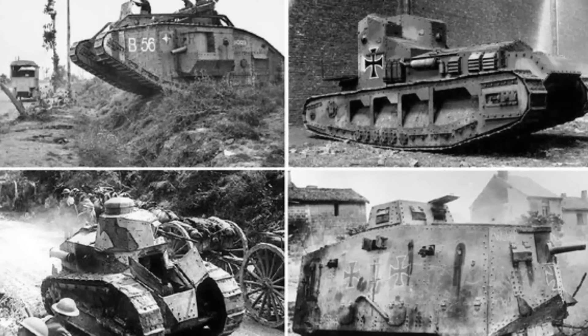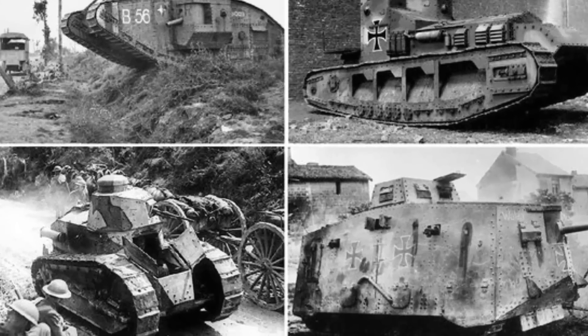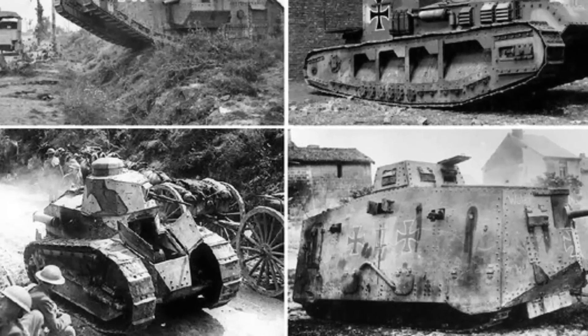The tanks that we will list out might not be operational with the US military but with different countries around the world.